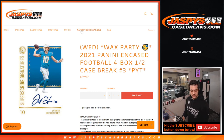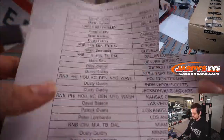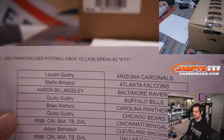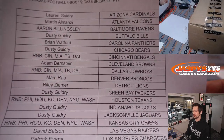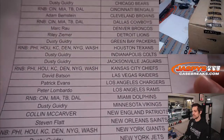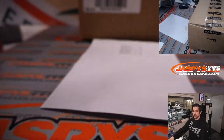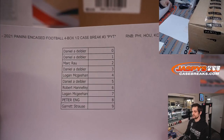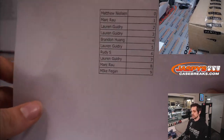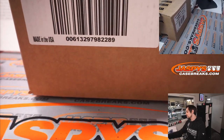Here are the list of teams. We did two random number blocks for this break. Again, we'll read out to you the big hits and who gets them. Five cards in the pack, then one encased card as well. We have a full case here in front of us. We are going to open it, then we're going to roll this red dice.